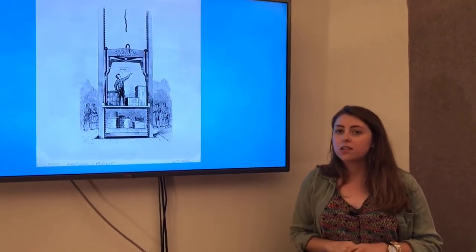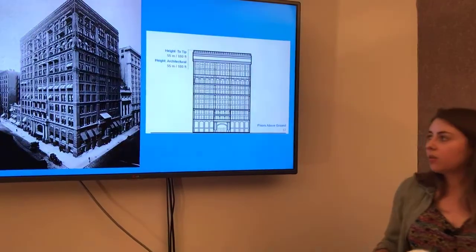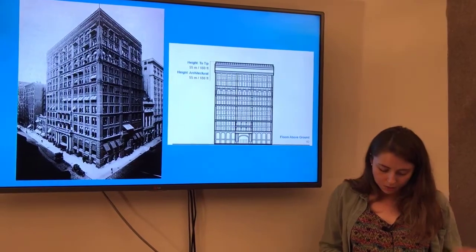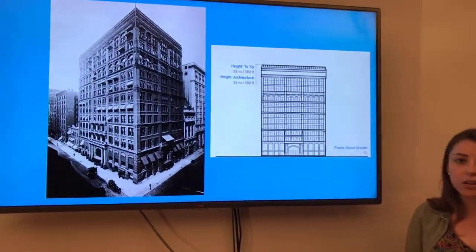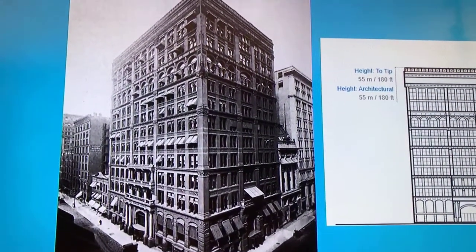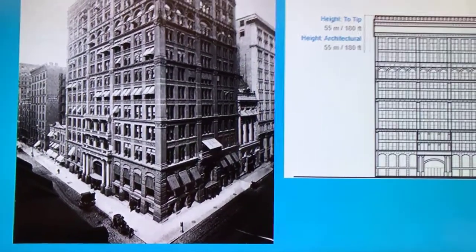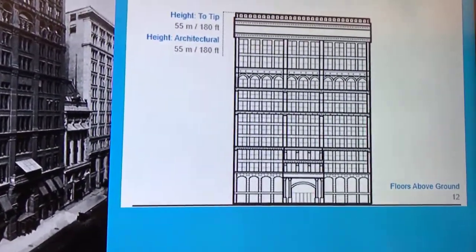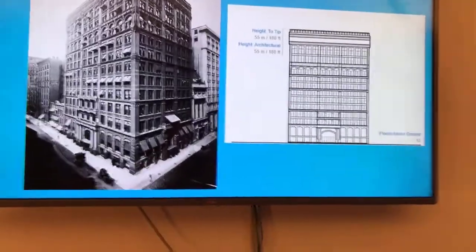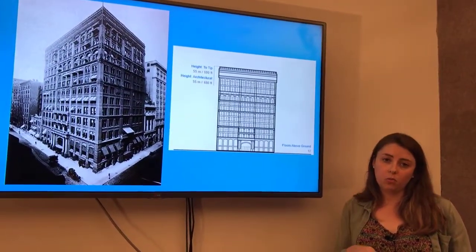Now we're going to talk about the world's first skyscraper. Believe it or not, the first skyscraper was actually in Chicago — this is the Home Insurance Building, built in 1885. It was designed by William Le Baron Jenney, had 10 floors, and was 180 feet tall. This is considered the world's first skyscraper. Nowadays, most people consider a building a skyscraper if it is 12 floors or more.